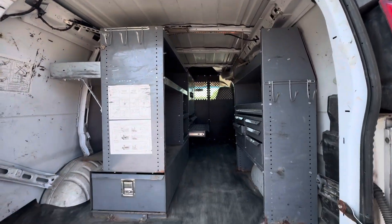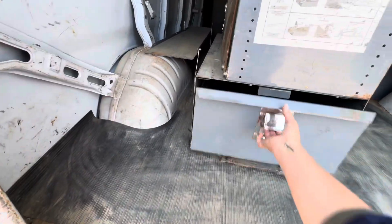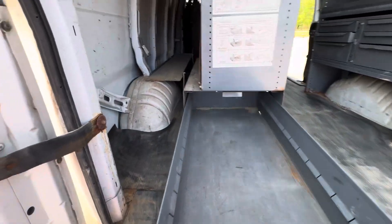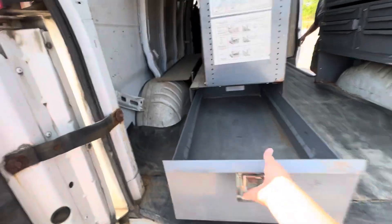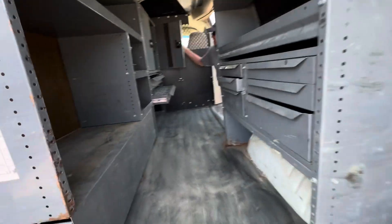These are Master Racks — Master Rack, that's what I thought. Like this one here, this slides out. And they got drawers in them. Lockable cabinets. Very nice — these are real nice. Keep all your tools in.